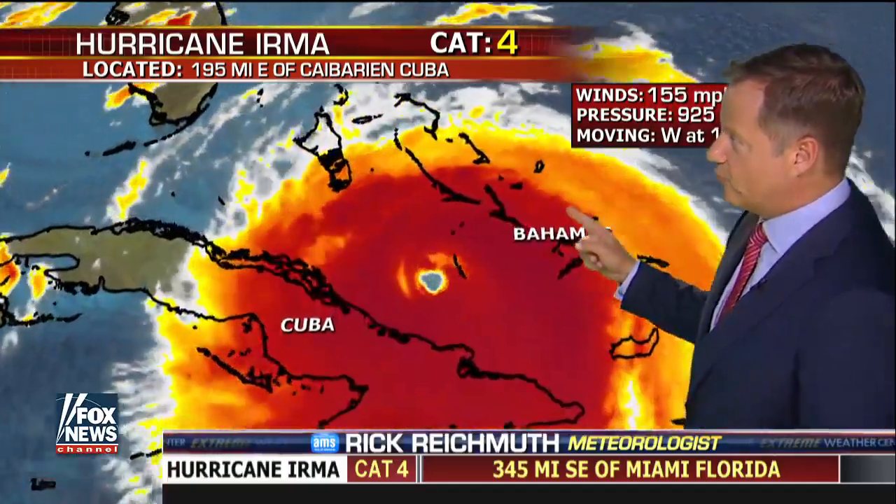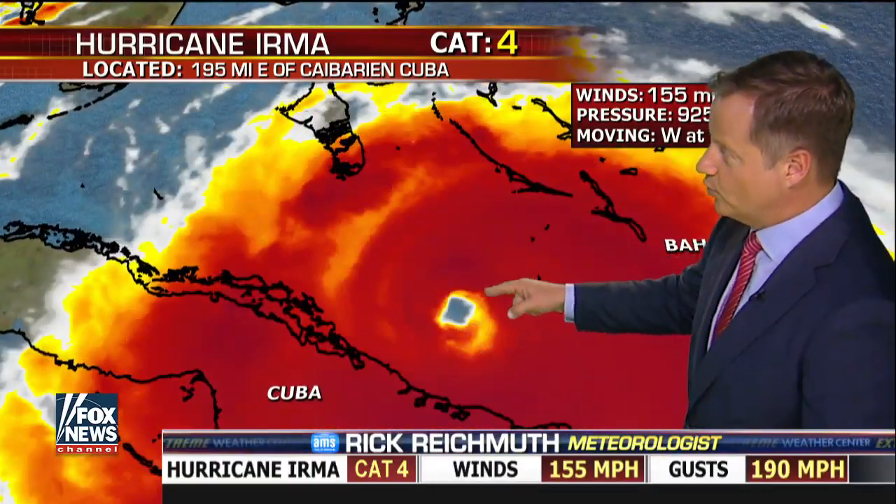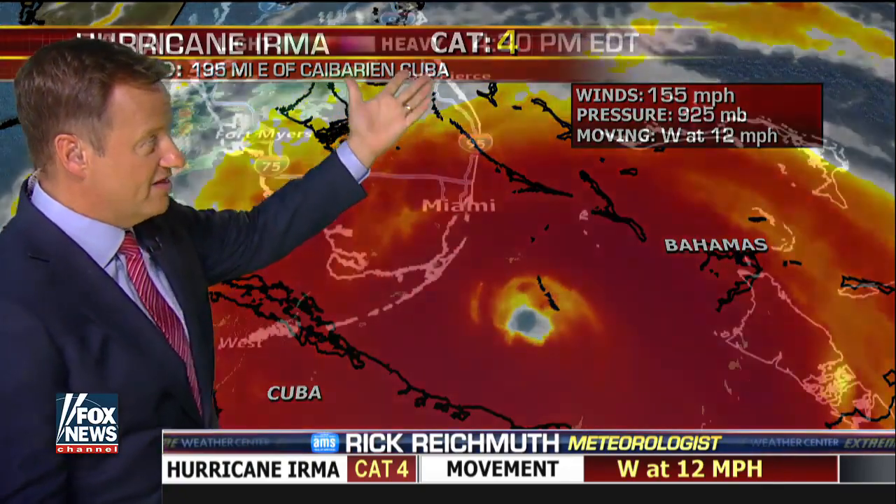I want to show you this. A Cat 4 storm still looking well organized. They're about to fly into it again to get more information, see what they measure as far as the central pressure. Winds are at 155. That's Cat 4. If it gets to 156, that's Cat 5.